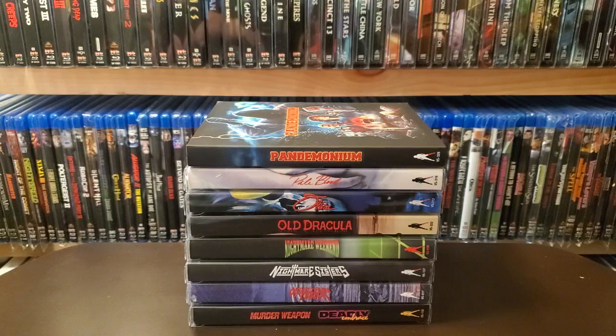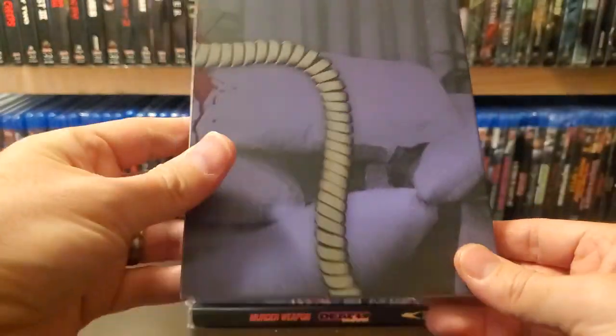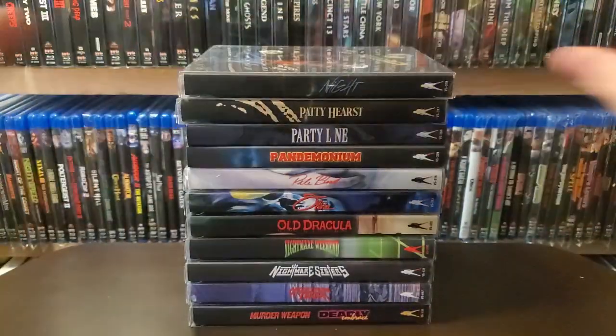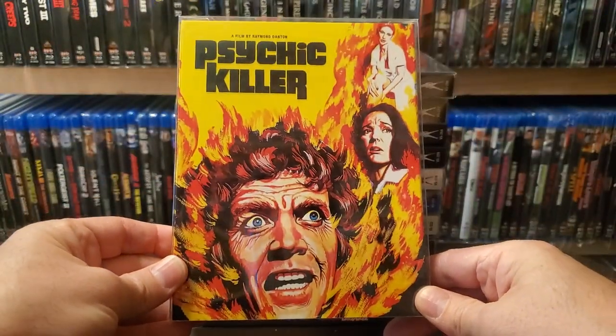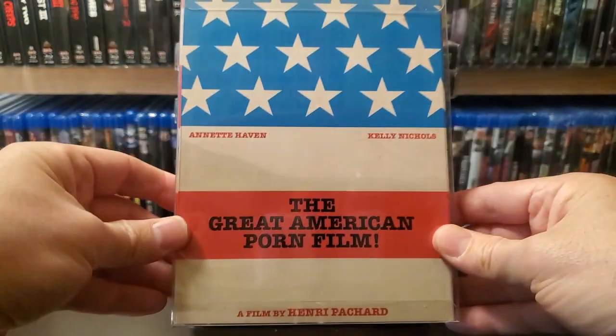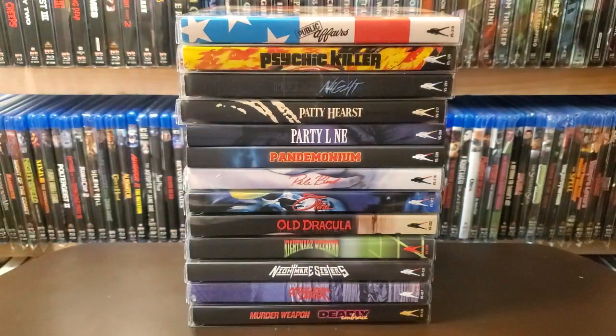Oh man, all of these have like dirt or something in them. I'll take them all out — sorry guys. I was putting a new section of the shelf up once and I guarantee some of the sawdust got in there. Party Line. Patti Hearst. Pledge Knight. Psychic Killer. Public Affairs — yes, some of their movies are seedy, but if they have a good slipcover, why not?